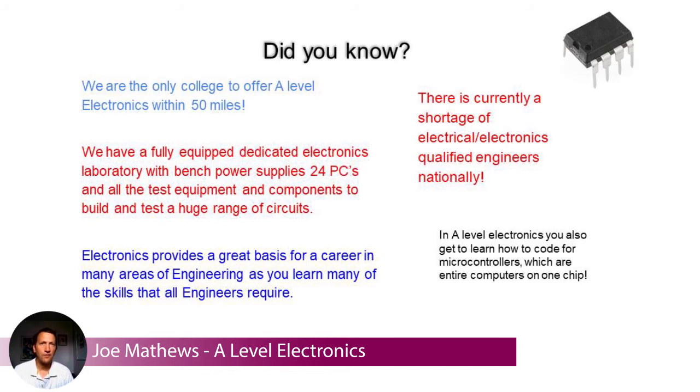There's currently a shortage of electrical and electronic engineers, as mentioned before, so it's a good industry to go into from that point of view. And in A-level electronics you also get to learn how to do some coding with microcontrollers, which is an interesting new skill to pick up.